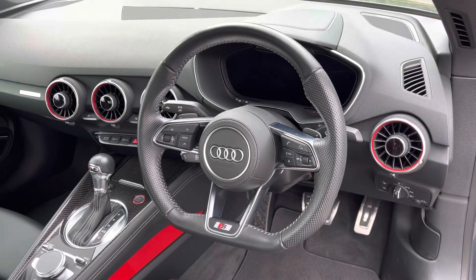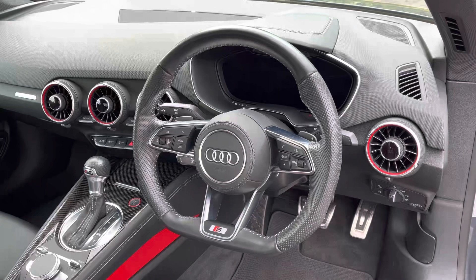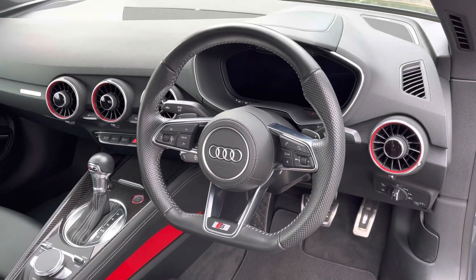The driver can get to grips with the sporty flat-bottomed leather multifunction steering wheel, which controls the progressive Audi Virtual Cockpit. To the centre of the dash, the climate control is integrated into the air vents.